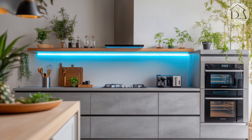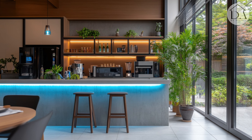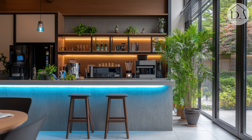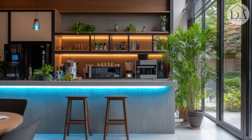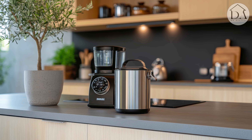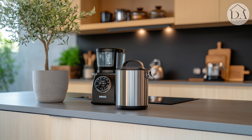Consider a smart refrigerator with a transparent display. Add an automatic sorting trash bin.